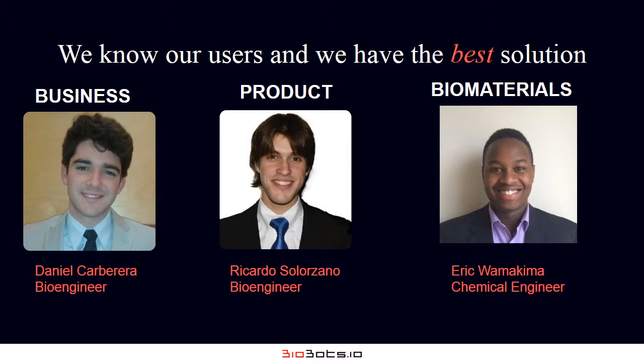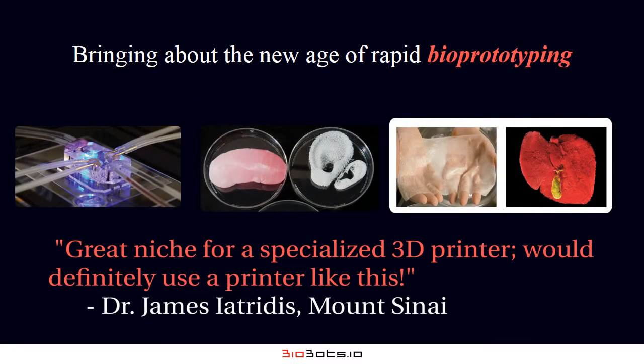Biobots, however, will provide an affordable tool that will accelerate the progress of regenerative medicine and bring about the new age — the age of rapid bioprototyping.